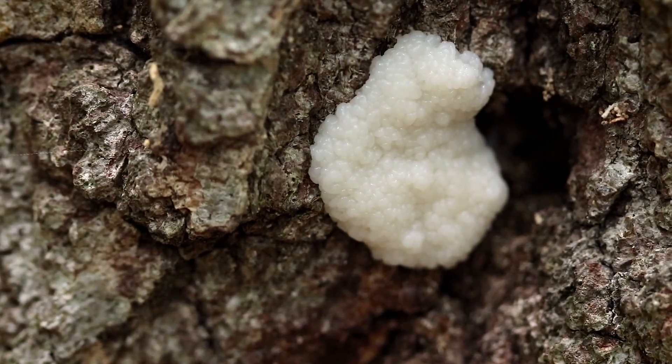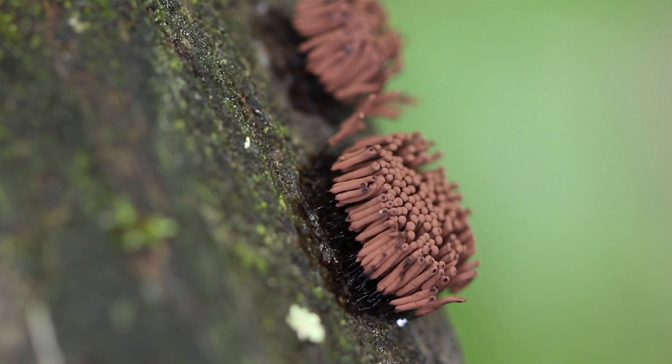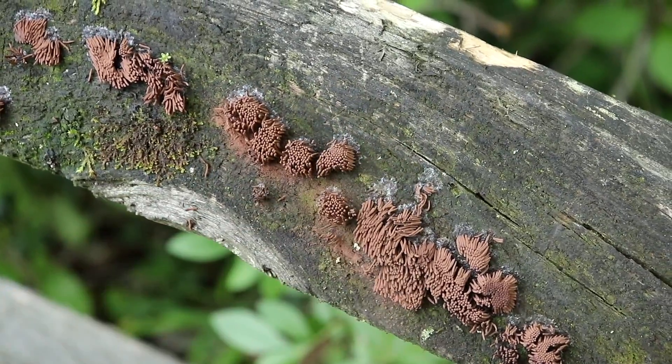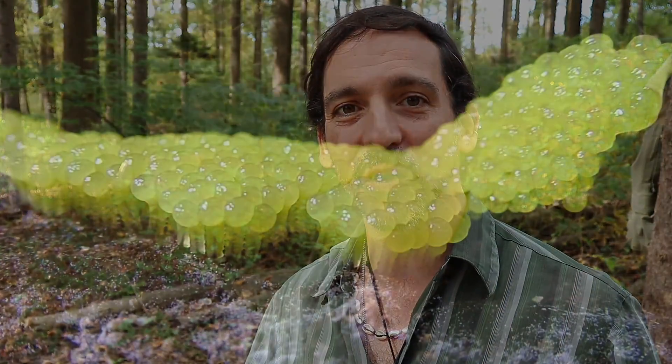There are at least 700 species of slime mold out there. You've got the tapioca slime molds, which are giant white ones about 12 to 14 inches in diameter. Then you have the chocolate tube slimes, which I'll show you right here. There's dog vomit slime, which is a bright yellowy patch of stuff. And of course you've got wolf's milk, the Lycogala epidendrum, and many more.